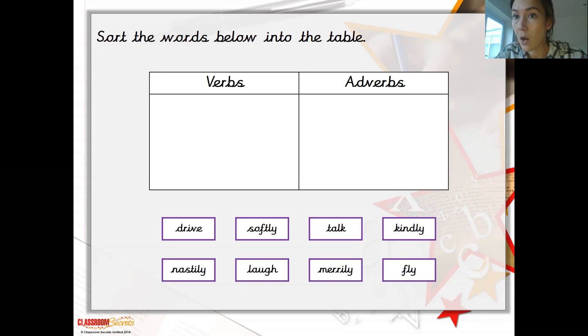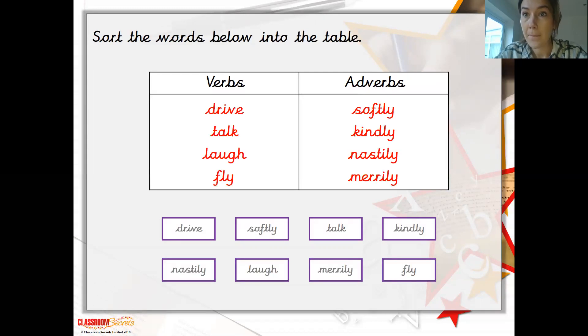And now we should really know as well what are actions or doing words. So if we look here, this has sorted the verbs and the adverbs into the table. The verbs: we've got drive, talk, laugh and fly. Then the adverbs that describe how the verb is done: we've got softly, kindly, nastily and merrily.